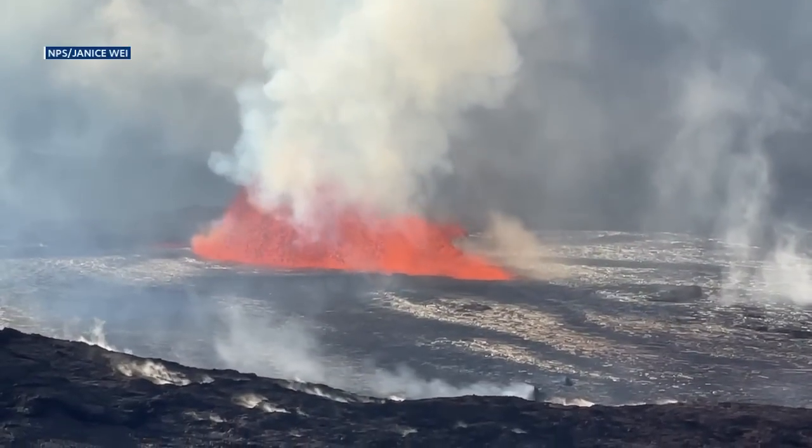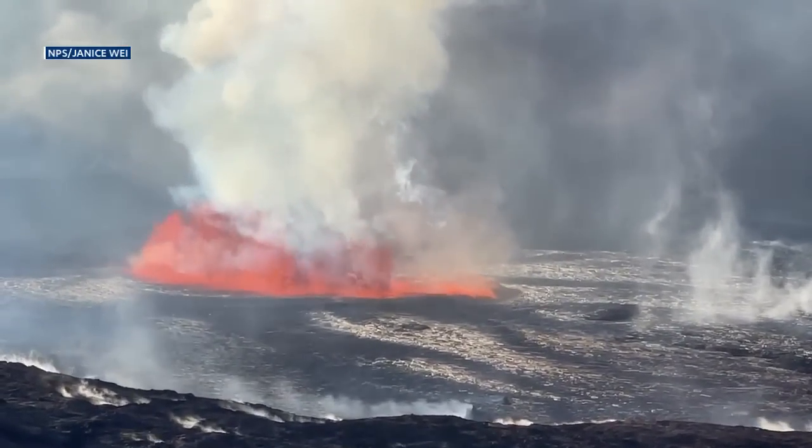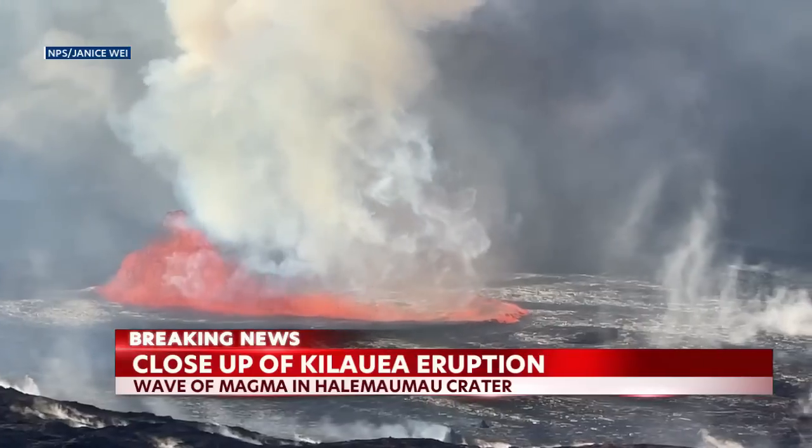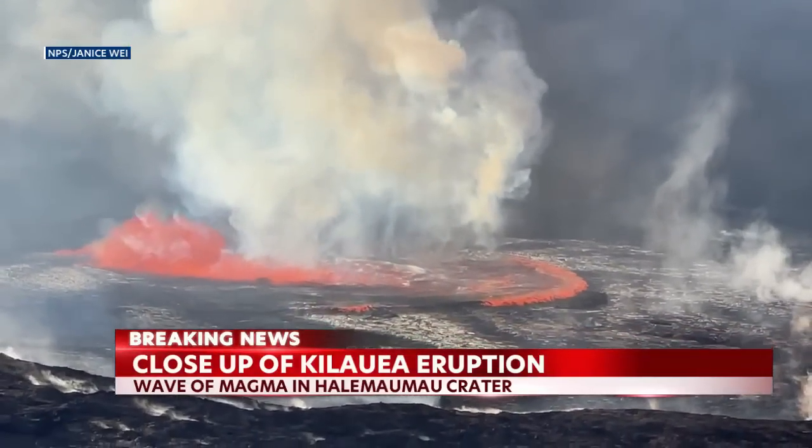Let's now take a closer look at the crater. We see lava spewing, creating what looks like waves across the surface of the crater. There is no imminent threat at this time as the eruption is contained inside the summit.